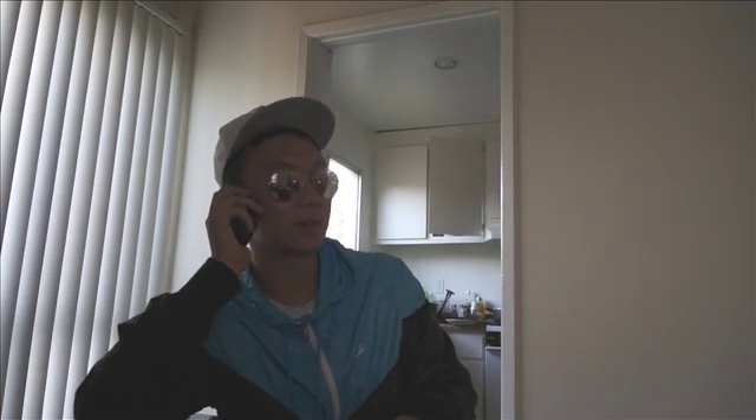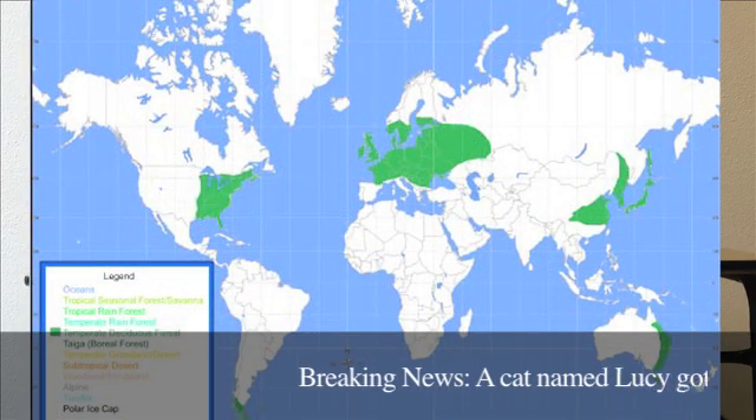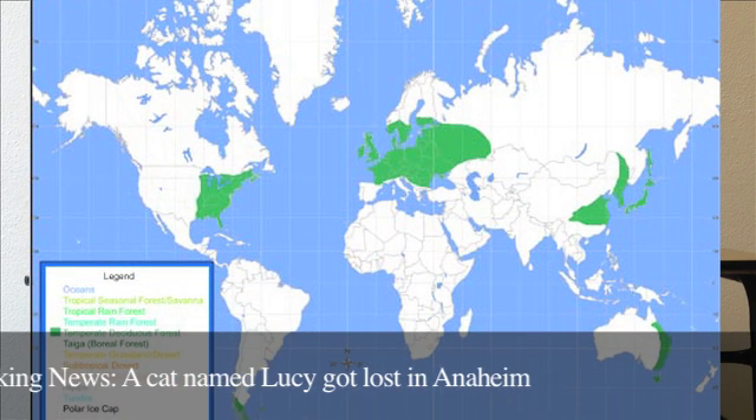The leaves fall off during winter and grow back again in the spring. This adaptation helps the tree to survive during winter. They are located in the mid-latitudes such as eastern United States, Canada, Europe, China, and Japan.